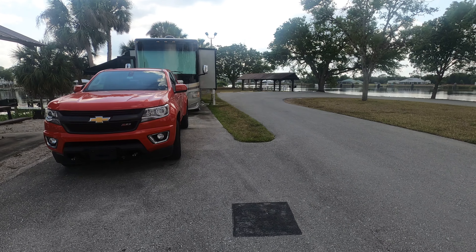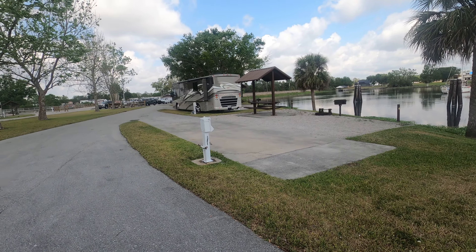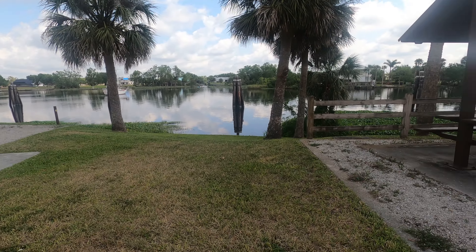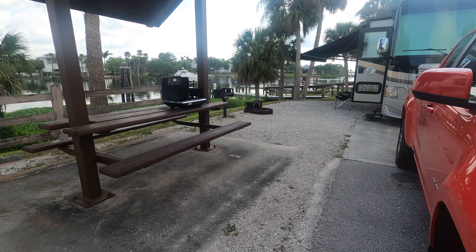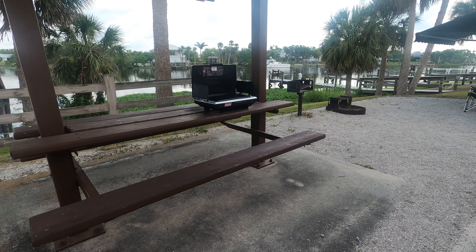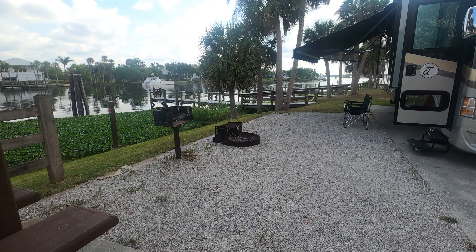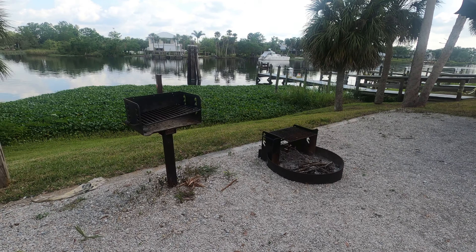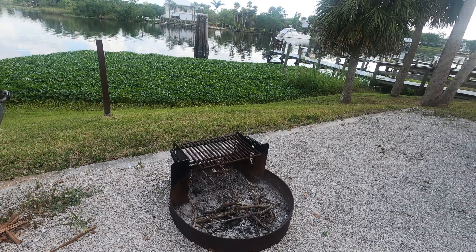We got a pavilion nearby. We got three people who just launched their boats at the boat ramp, which is just up the way. This is my barbecue area — it's a covered picnic table. Every site is pretty much identical except for the size. You get a barbecue grill and a fire pit.